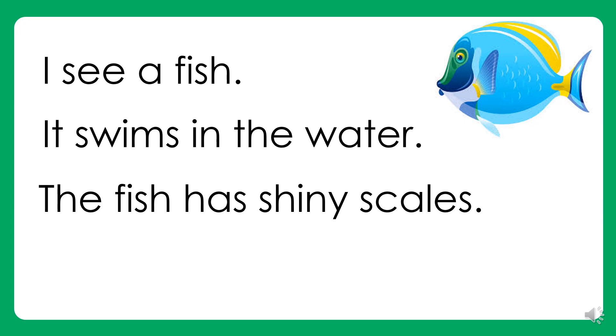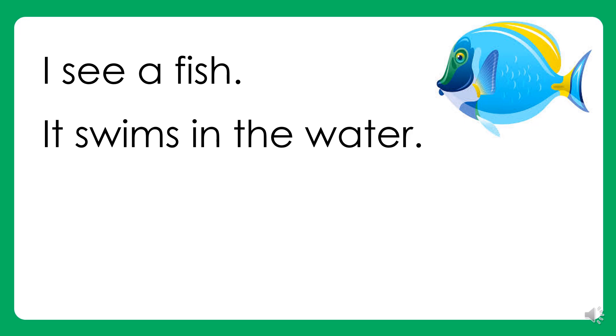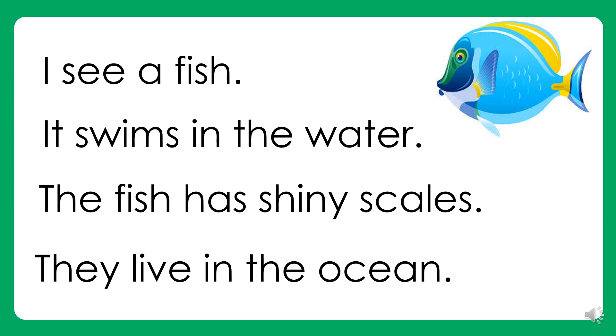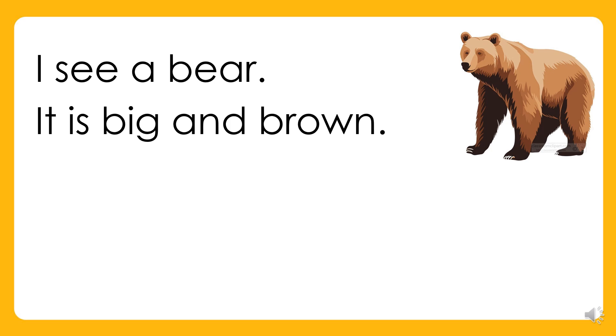The fish has shiny scales. They live in the water. It is big and brown.